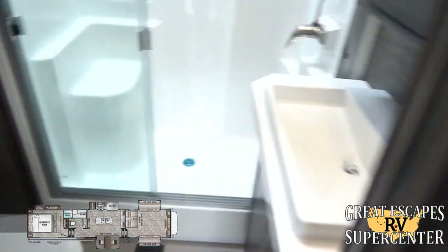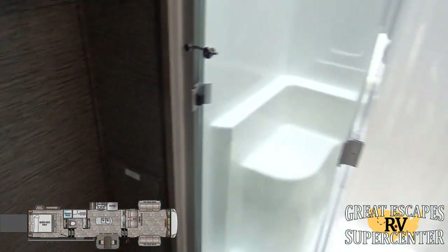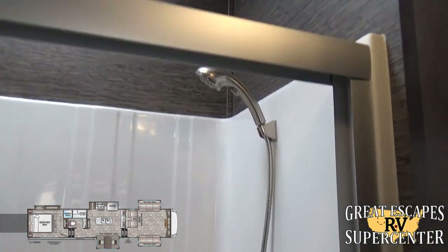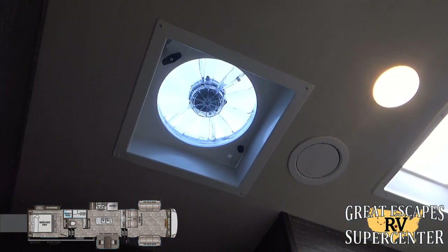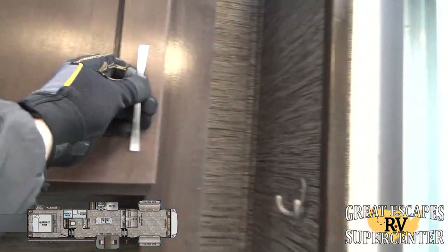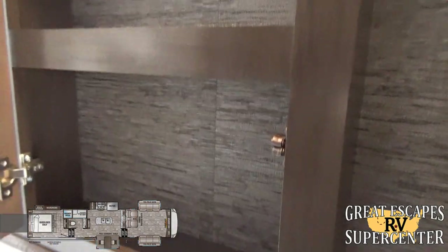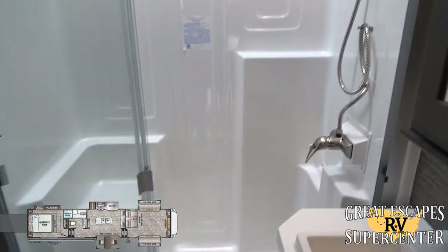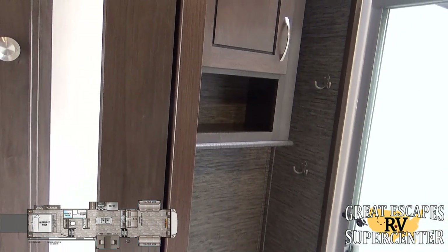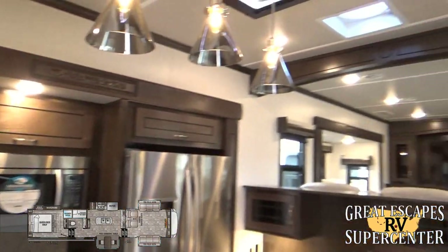Starting with the bathroom — there's an upgraded Dometic porcelain toilet. You've got a one-piece residential style walk-in shower with an upgraded shower sprayer and skylight, an upgraded 12-volt fan, and hardwood cabinetry throughout with hidden hinges for a very clean look. There's a nice vanity setup with a medicine cabinet, and beautiful pocket doors so you won't accidentally hit anyone coming through.